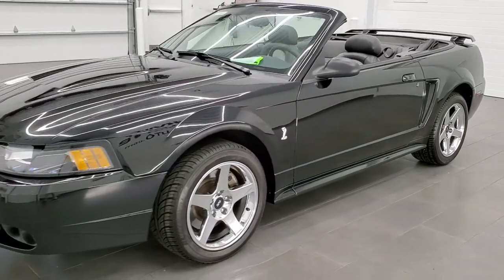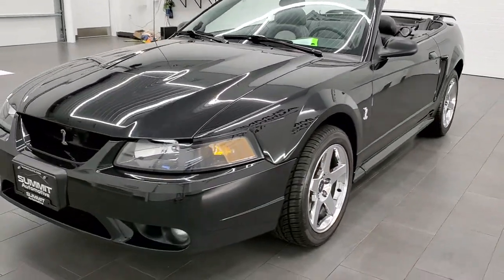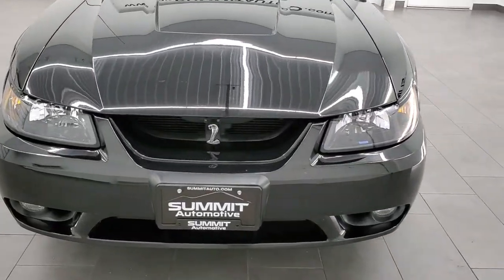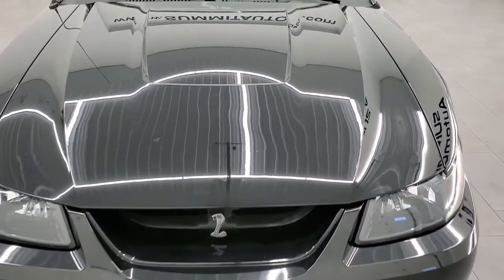This car has been fully safetied and inspected by our service shop. It has a fresh oil and filter change. All the fluids have been checked and topped off, and this car is 100% ready to go.